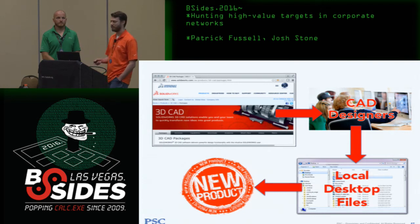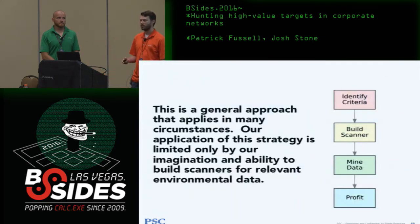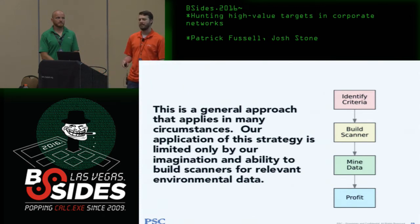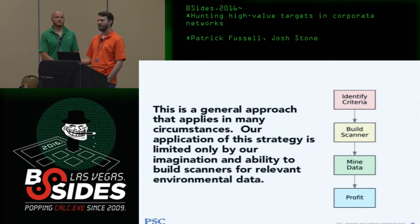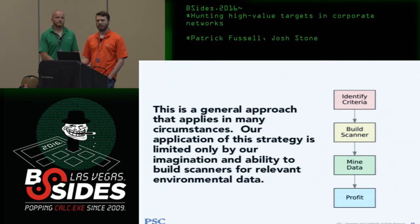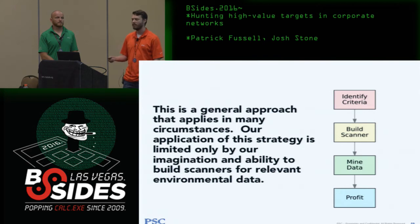Part of the joy was problem solving during a pen test, but this has become a general strategy I use in many situations. There are many cases where you don't know what the next step is. How do you generate potential to find that next layer? If I can identify some data that, collected about the whole environment, might lead me somewhere — it usually involves building a little ad hoc scanner — then once I get that data, find some way to visualize or mine it to winnow it down.